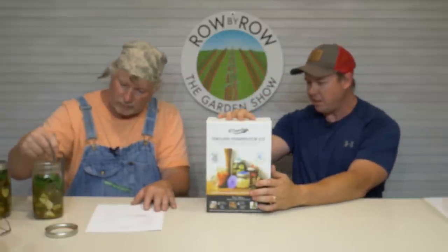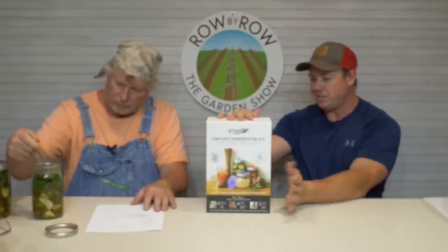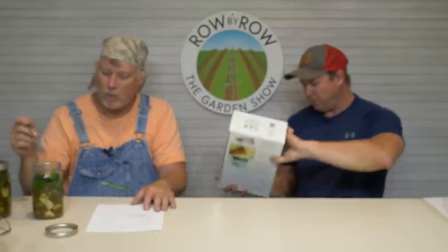If you want to try your hand at fermenting, this kit right here has got everything you need except the wide-mouth mason jars. You can give it a little try with that recipe we did there.